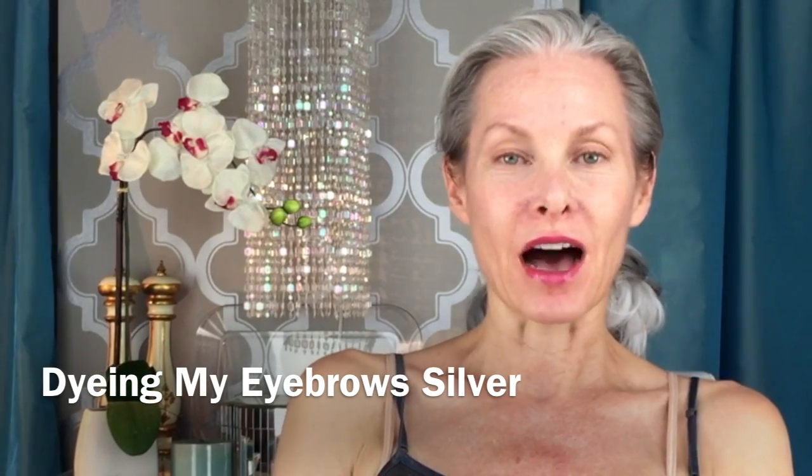I've been threatening to do it and today I'm going to do it. I'm going to dye my eyebrows silver, or as silver as I can get them. We're going to give it a shot.